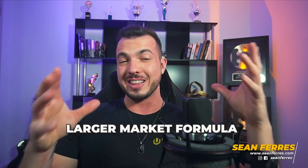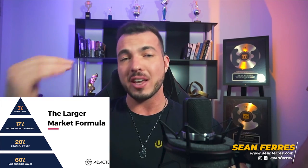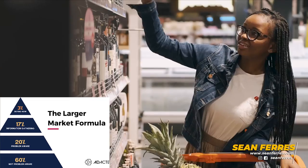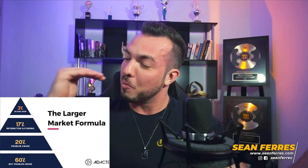The first and main reason is because of something called the larger market formula. Studies have been done on people's buying behaviors across nearly every niche, and they've all concluded basically the same thing. In any market, roughly 3% of people know exactly what they want and they're looking to buy right now. About 17% are in information-gathering mode — comparing options before making a final decision. About 20% know they need some form of help but it's not urgent — we call these later buyers. And at the bottom of the pyramid, about 60% of people aren't looking to solve their problem, most likely aren't even aware they have a problem, and the majority will never buy anything from anyone.